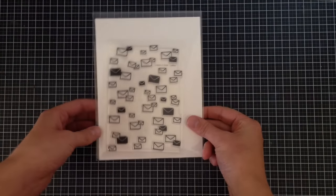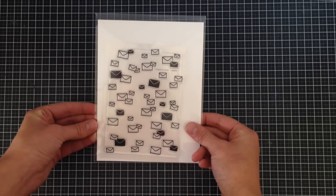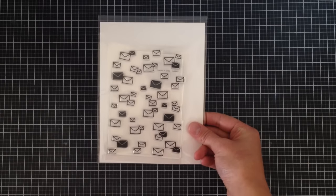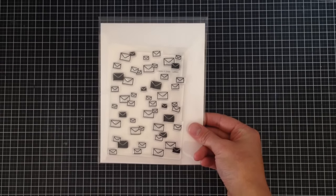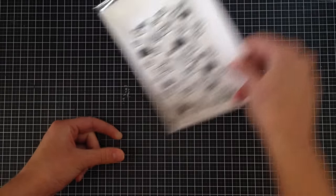I also got the Letters Background stamp. I'm considering starting art journaling, so I thought this would be really cute as a background on my art journals. It's a background on a clear stamp — simple as that.